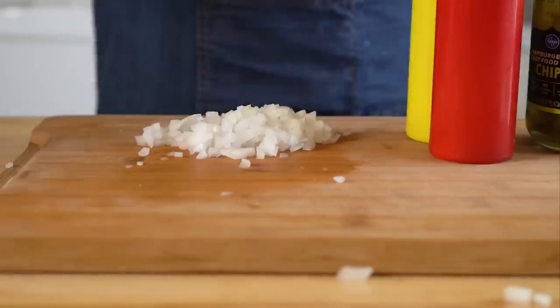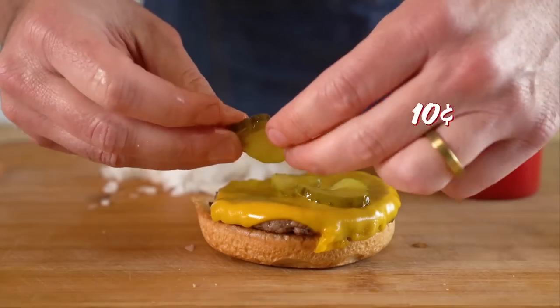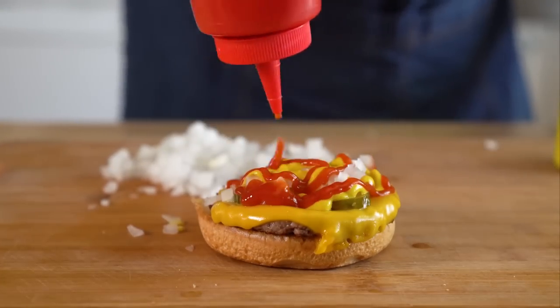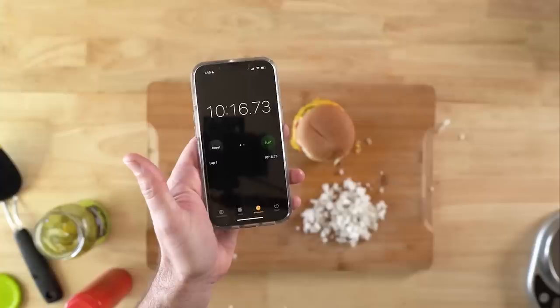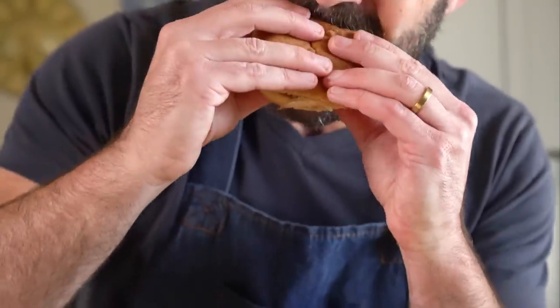Now we just gotta assemble: bottom bun, burger patty with cheese, pickles, onions, mustard, some ketchup. I'll admit the cost and time aren't a huge difference. However, this thing was way better — and remember, it's also vegan.